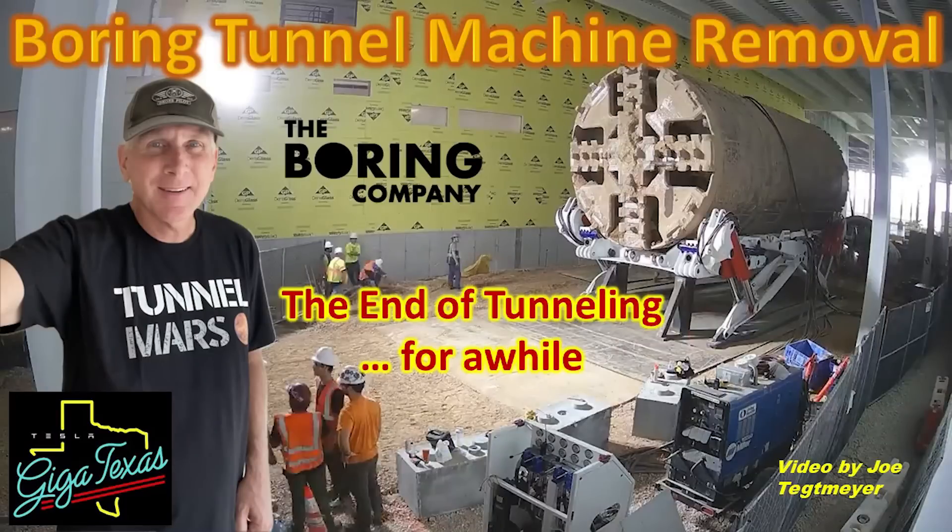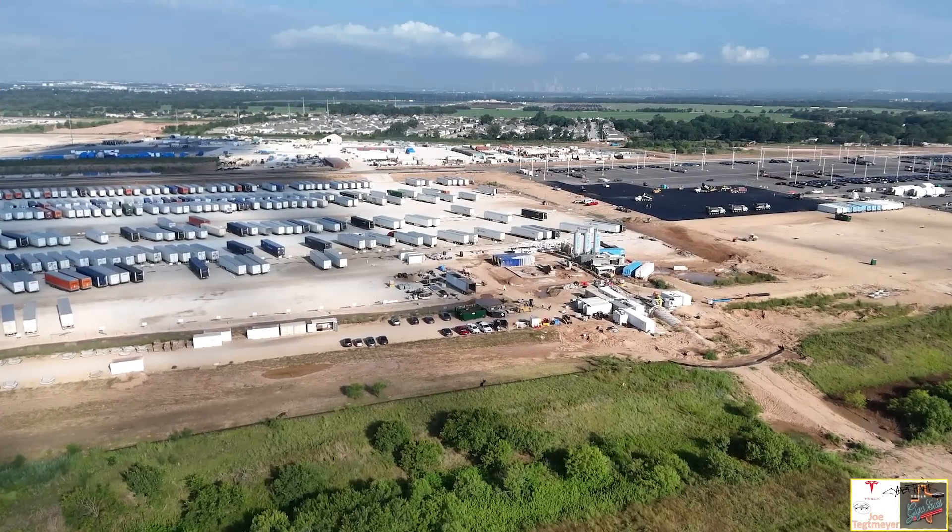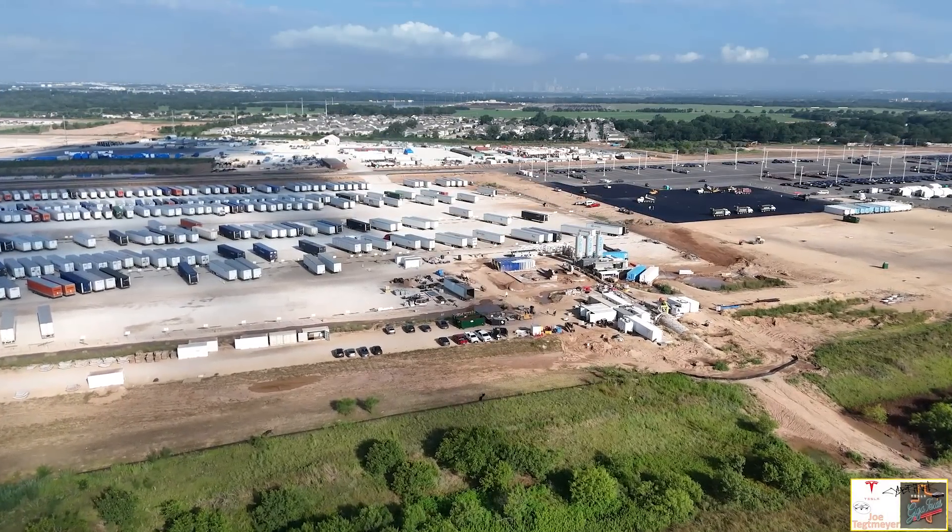Thanks for watching this update on the Boring Company Proofrock 3 at GigaTexas. I have some new information and updates about the Proofrock 3's operation at GigaTexas.